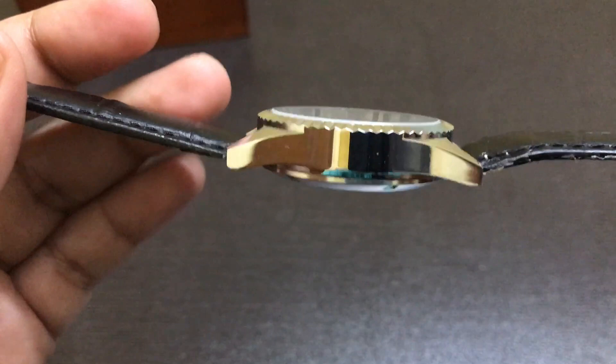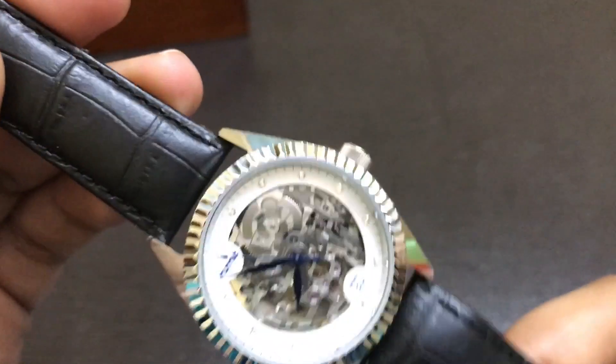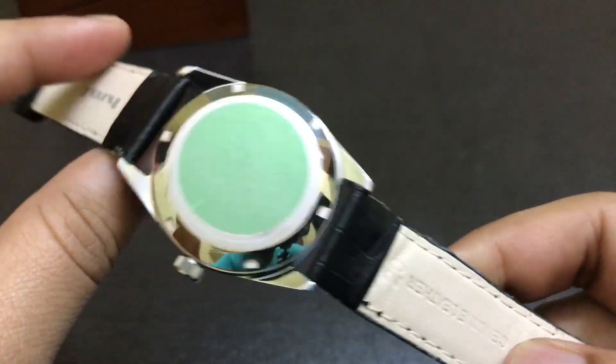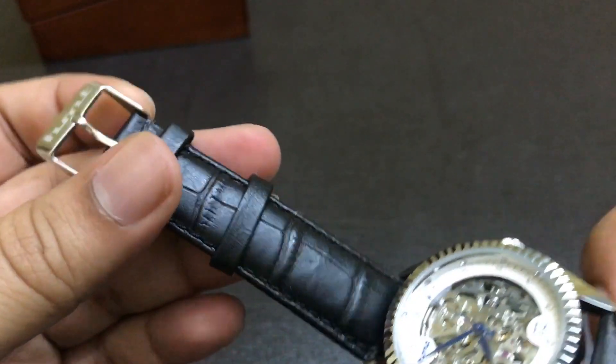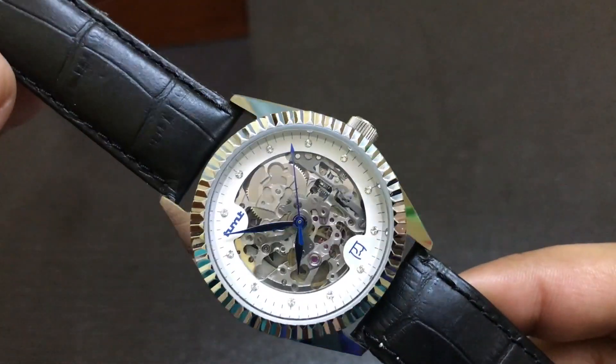The thickness of this watch is around 9mm. It has this beautiful 20mm leather strap from H&T. Even the buckle is signed H&T.